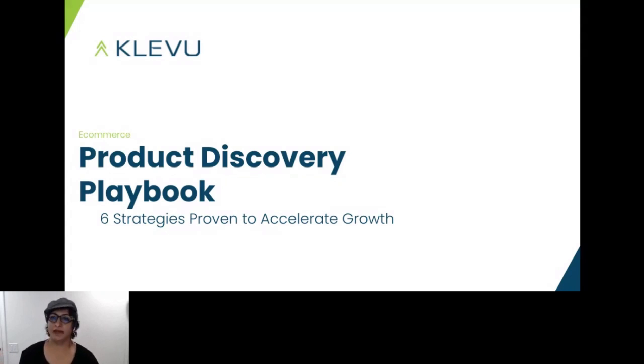Thanks for joining me. My name is Sri. I'm a customer success manager at Klevu. And what does Klevu do? We provide AI-powered product discovery software that connects shoppers with what they want to buy.